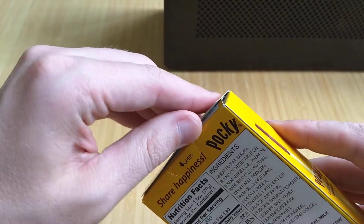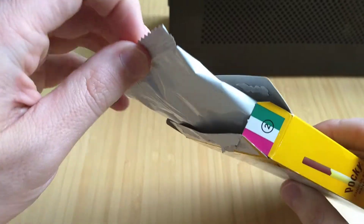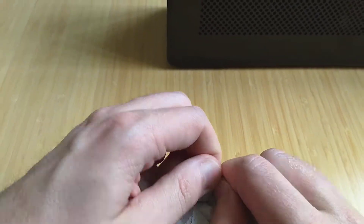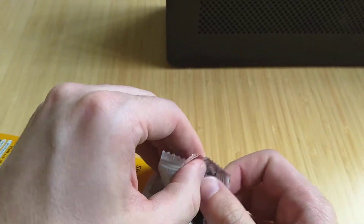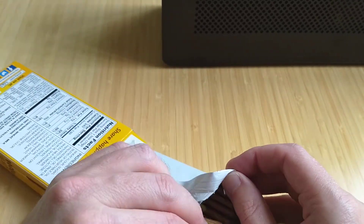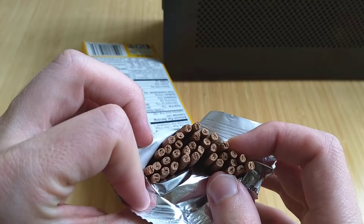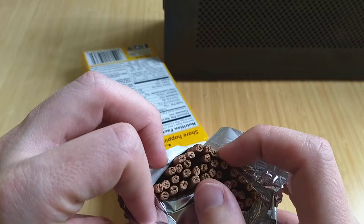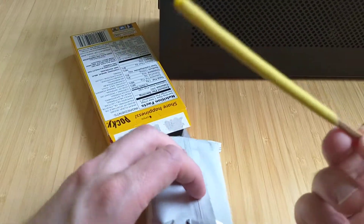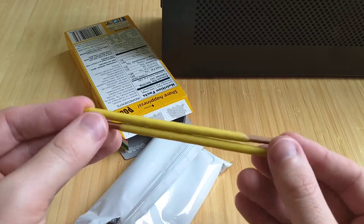It opens up at the top here. So it looks like there's about, let's say, 30 sticks. Each stick seems to be more or less equal length.